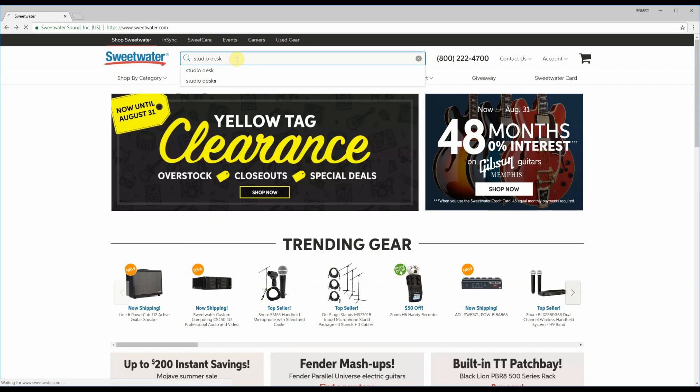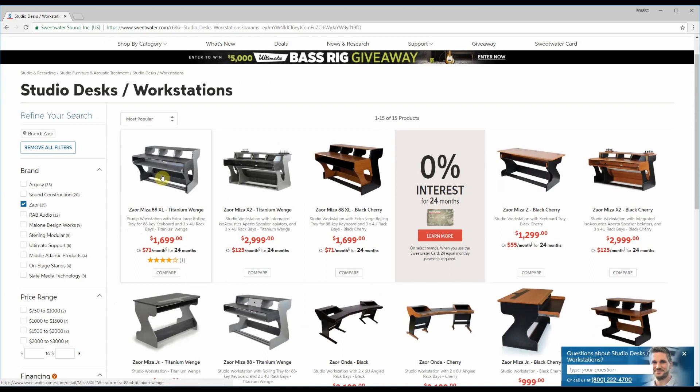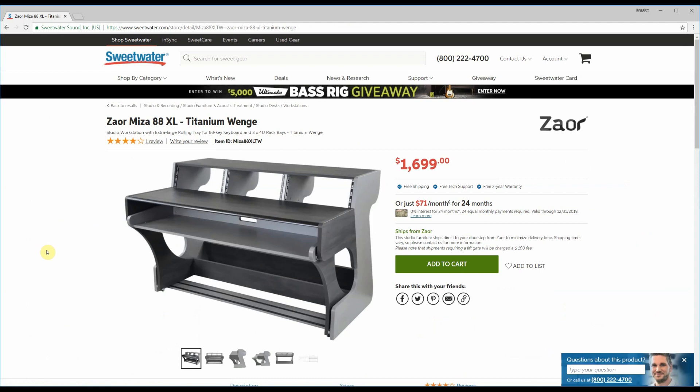So if we go over here to Sweetwater, and let's say you come over here researching what kind of studio desk you might get — I watch a channel called Music is Wind every now and then, and on that channel a guy named Tyler recently acquired a Zauer Misa 88XL. So maybe you look at something like this, a little more modern looking, and think you'd love to have something like that, but $1,700 is a little bit pricey.